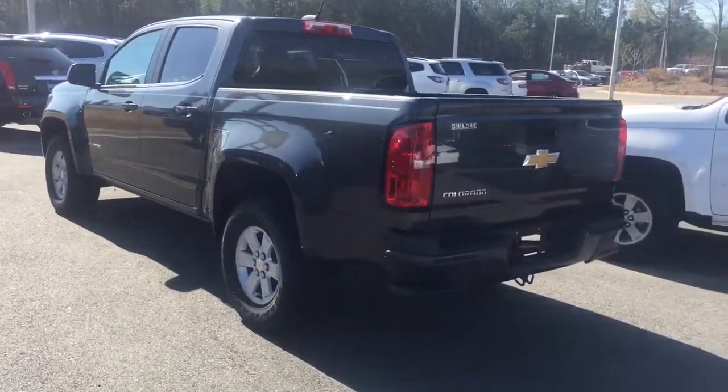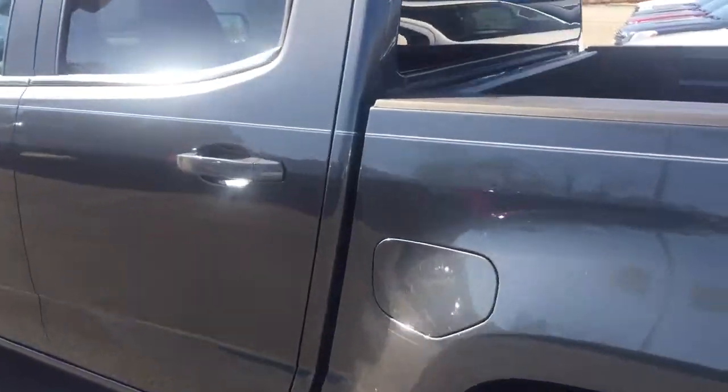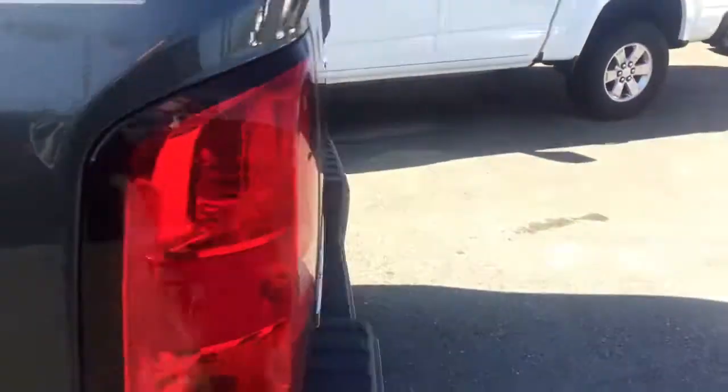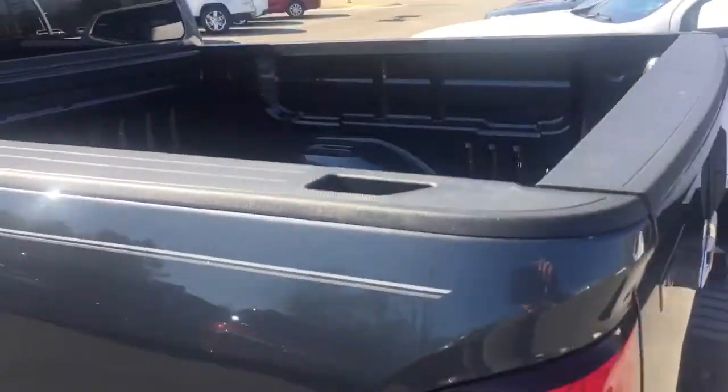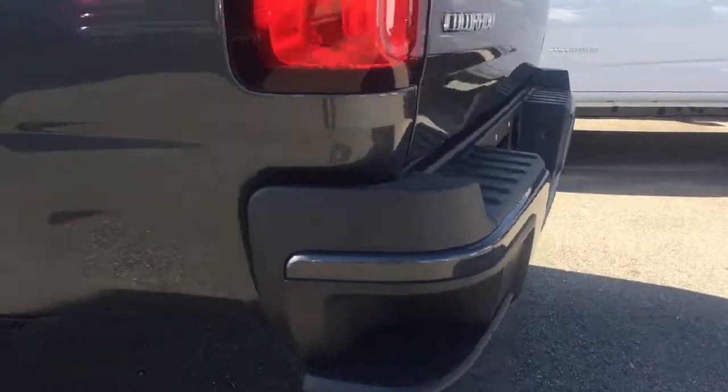This is our most popular model with the full crew cab four-door. You get a very nice size back seat, very comfortable. A couple of standard things with the new Colorado: you've got a full power seat with a height adjuster, and you've also got a backup camera, as well as a corner step bumper integrated in.